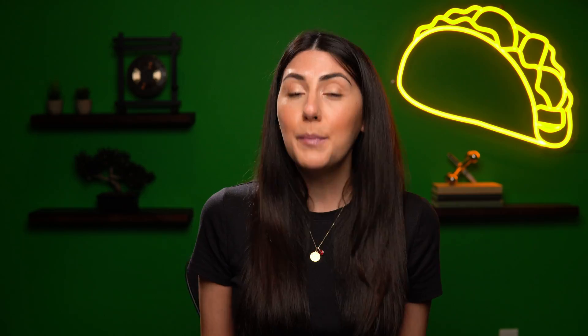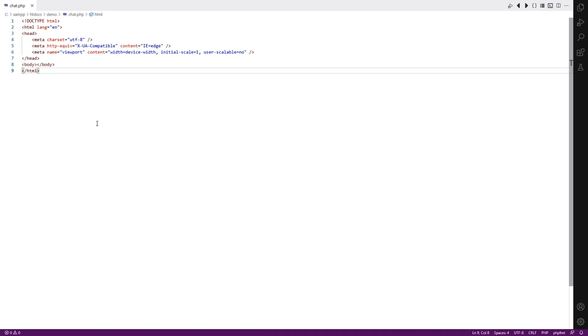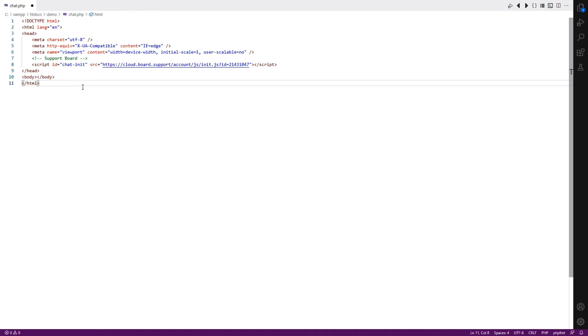Okay, let's do this! Support Board has a mountain of useful features which we'll talk about in a sec, but first check out how easy it is to get started. To install the chatbot onto your site, all you have to do is copy and paste the embedded code into your web page. And just like that, your chat is ready to go.